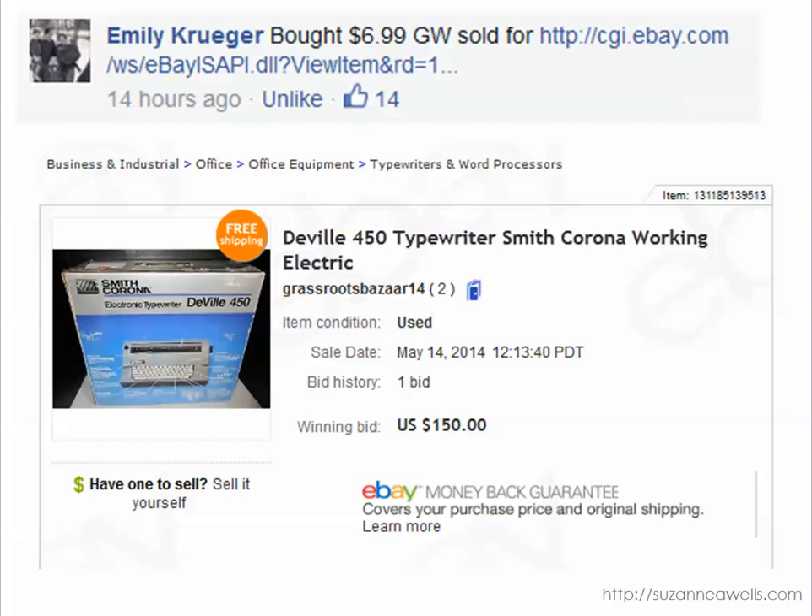Emily paid $6.99 for this electric typewriter and she found it at Goodwill and it sold for $150. This just goes to show that obsolete technology, or what we call dead tech, does sell and there is a market for it.